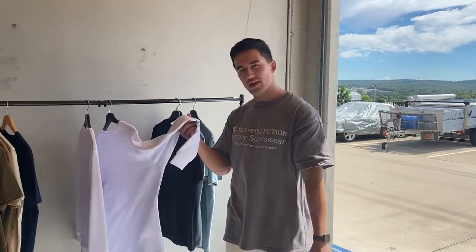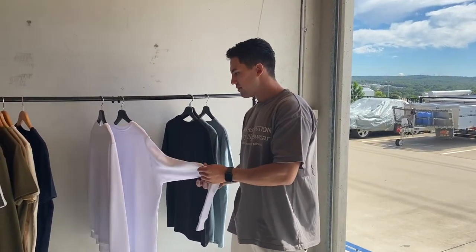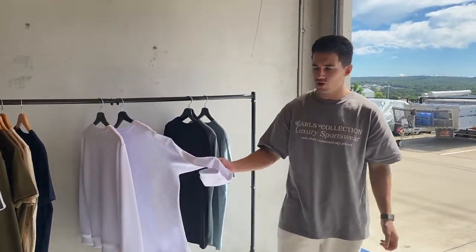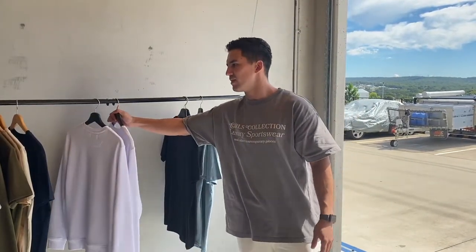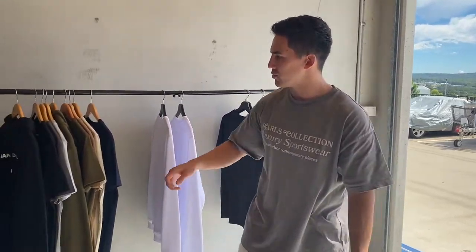If anyone had our jumpers from the last collection — the blue crew neck or the hoodies — these are a lot thinner than those. They're pretty much perfect for autumn and you can wear them all year round. But if you're looking for something a lot thicker or warmer, you'd stick with our hoodies.